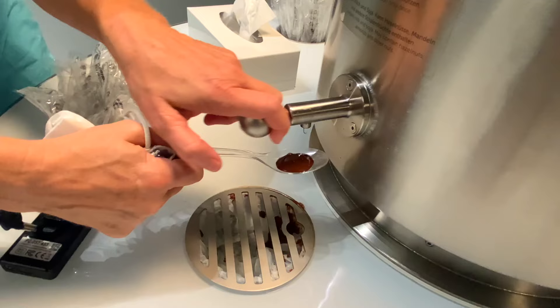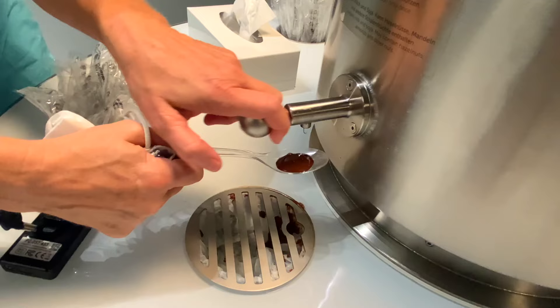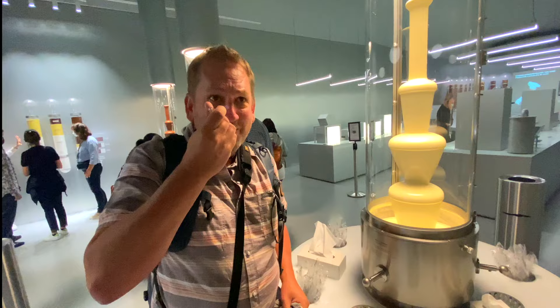We're on the chocolate tour and the best part of it is getting to taste the chocolate in these giant chocolate fountains. Is this heaven or what? I had to get a real big spoonful. Oh, that's heavenly.